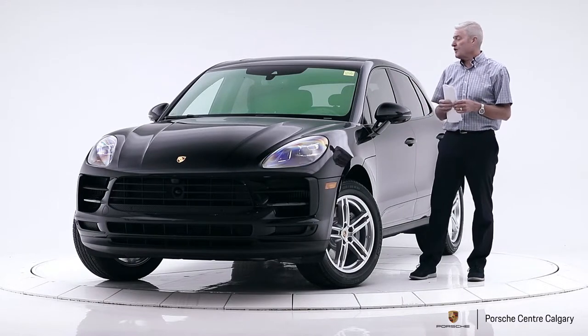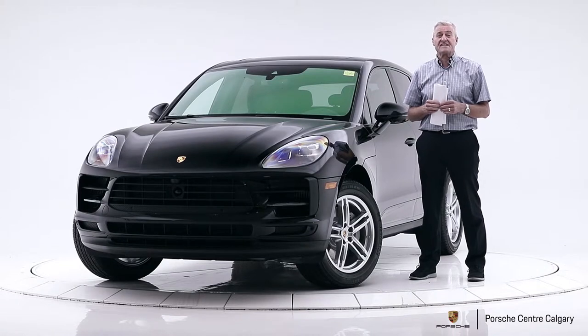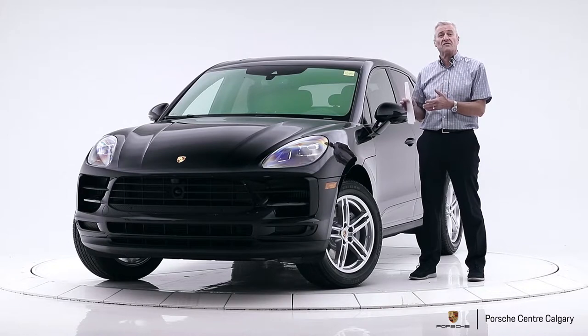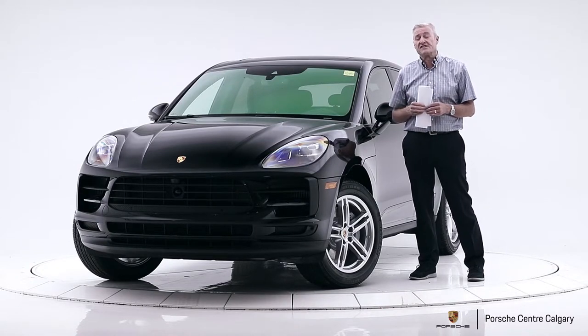This black-on-black S is powered by a turbocharged 3-litre V6 at 354 horsepower, mated to our fast-shifting 7-speed PDK. So really nice performance out of this car, and a Macan really does handle well — that's really part of the attraction of this car.